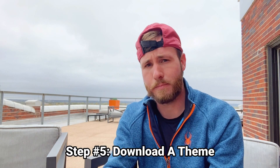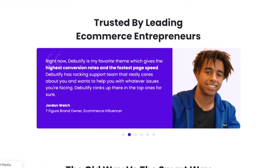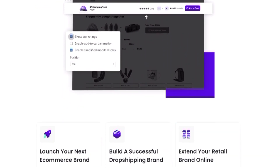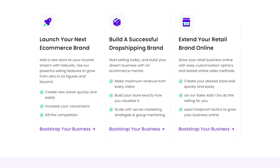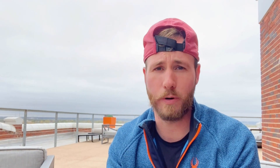We'll then need to pick a theme. You can scroll through Shopify's free themes and that'll do just fine. But if you want to boost results and separate from the competition, go with a paid theme. I personally use Debutify because it's one of the best for converting customers. A site that converts twice as much means twice the profit without twice the work, and Debutify includes a lot of extra features and apps you'd otherwise pay for separately.